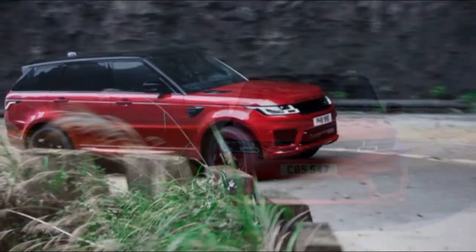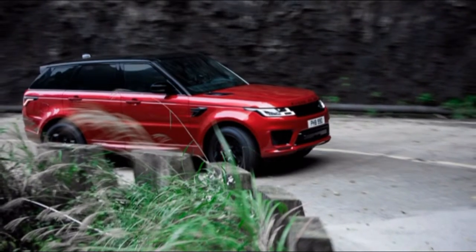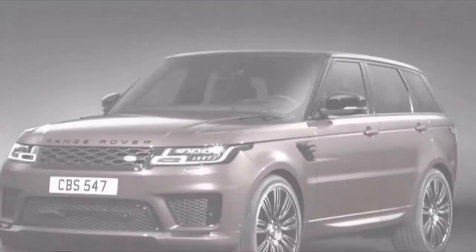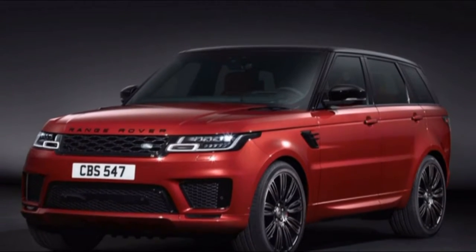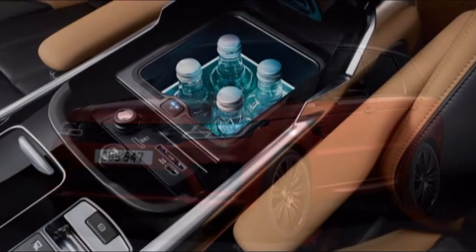The rear seats boast generous legroom with 38.7 inches of accessible space, which bests the 38 inches found in Lexus RX models. The rear seats are nearly as comfortable as the front seats, and the outboard positions are not bad places to sit either.